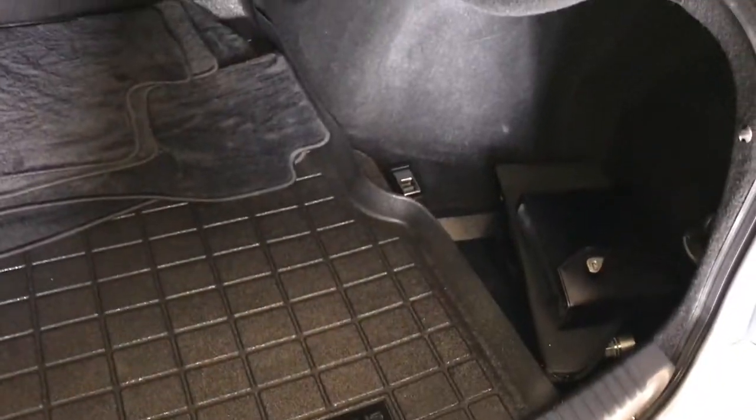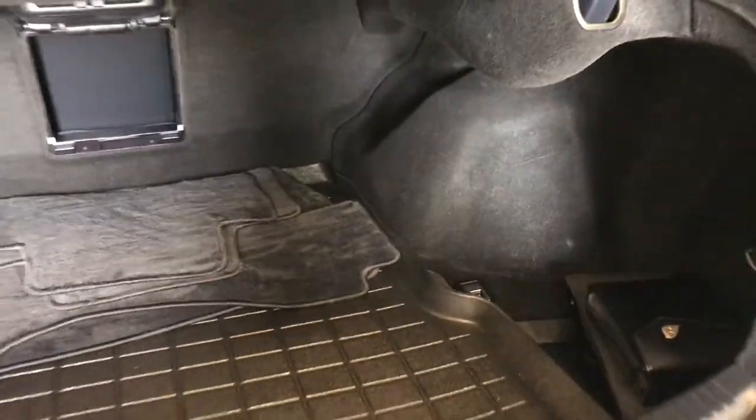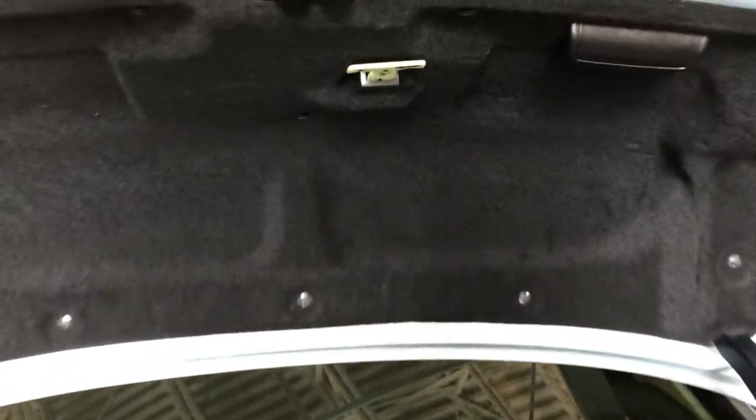Spare tire and jack underneath the floor, full-length carpet and rubber floor mat for the trunk area, small compartments, cargo tie-downs in four corners, rear seat extension to the back seats located in the middle. Overhead you have your emergency release and handle.